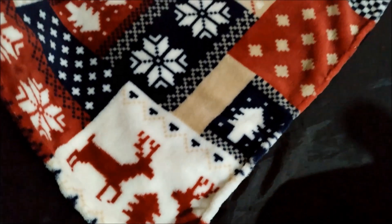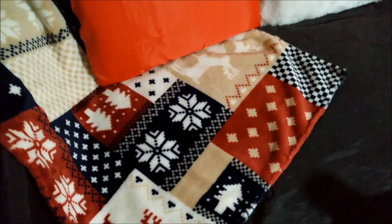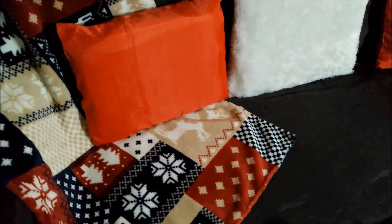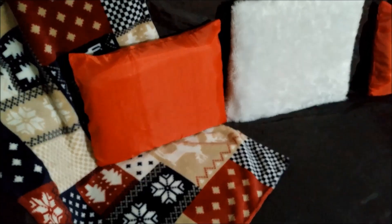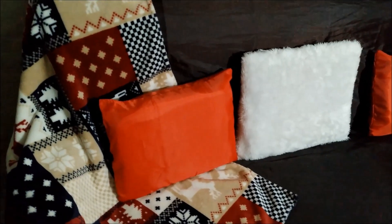Estuve haciéndome esas fundas rojas de almohadones y ese que es de peluche, que la verdad me encantó demasiado. Miren qué bonitos son esos renos en la manta — son preciosos, combina hermoso. Esta manta me encantó y la quise poner ahí porque es ideal para Navidad.